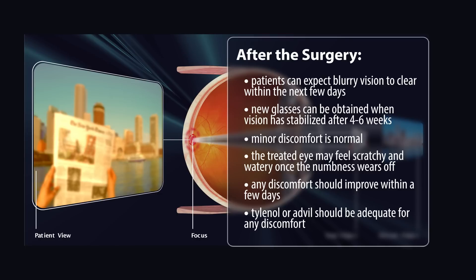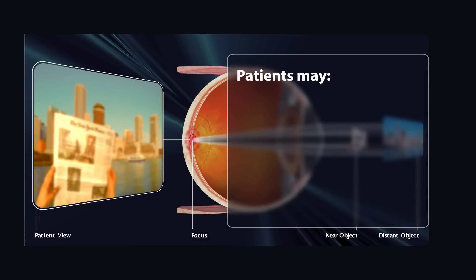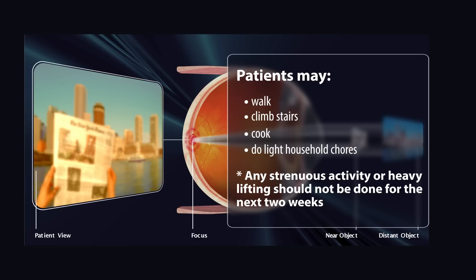Tylenol or Advil should be adequate for any discomfort. You are allowed to use your eye for visual tasks including reading, watching television, or playing cards — these activities will not affect or harm the eye in any way. Also, patients may walk, climb stairs, cook, or do light household chores. Any strenuous activity or heavy lifting should be avoided for the next two weeks.